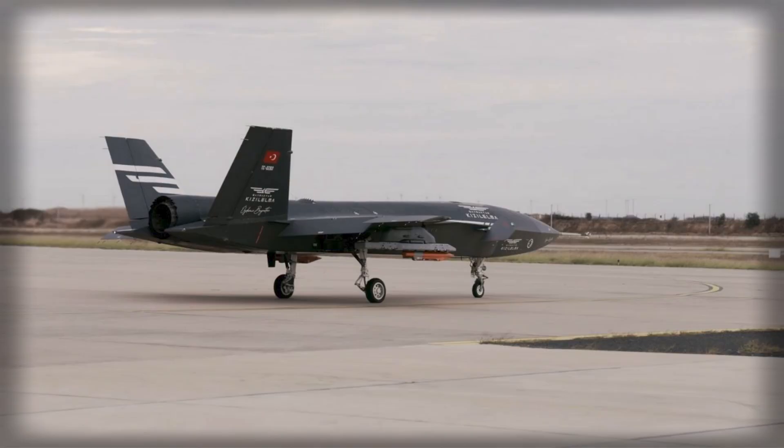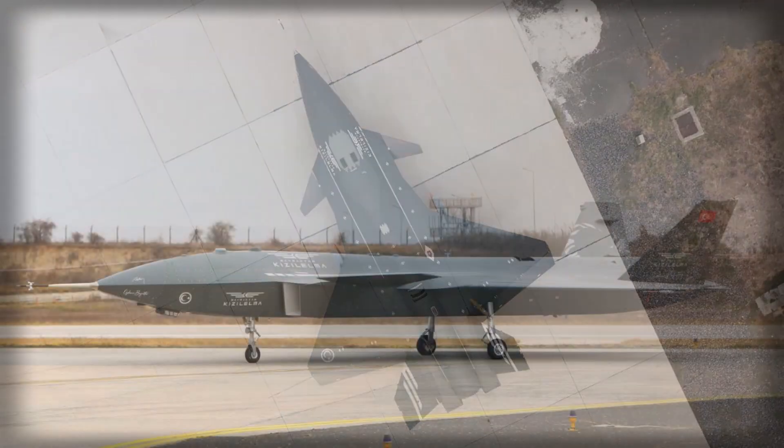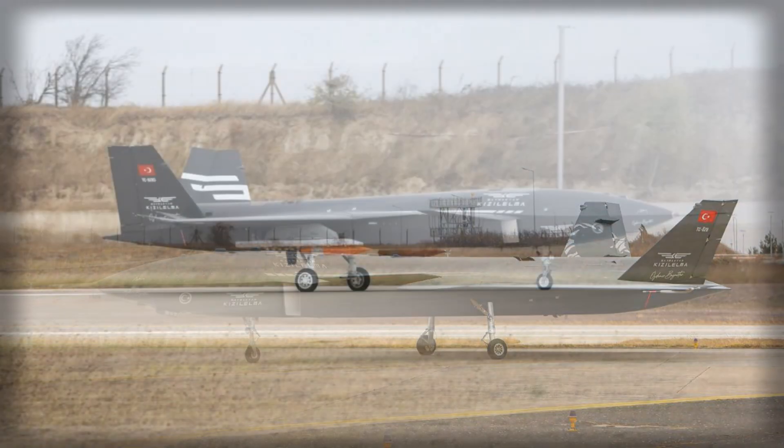Baykar has entered a critical new phase in the development of its Kizalelma reconnaissance and strike unmanned aerial vehicle, marking the transition from early prototypes to more advanced testing with a powerful Ukrainian engine. The third prototype has taken to the skies carrying both heavy and precision-guided munitions, in what appears to be a carefully staged series of experiments aimed at validating aerodynamic performance, propulsion efficiency, and weapons integration.